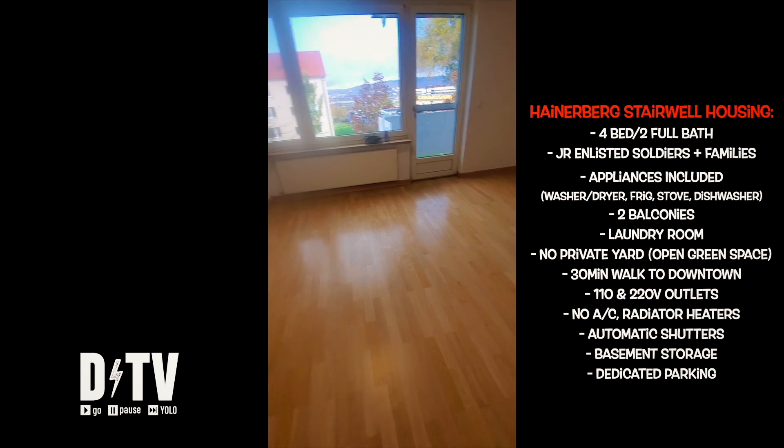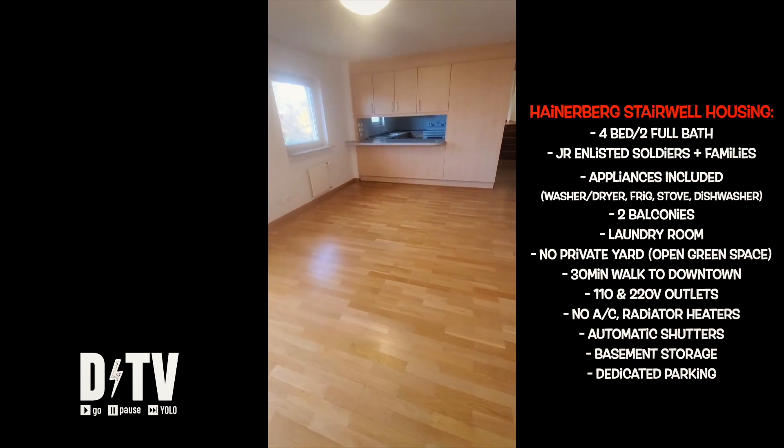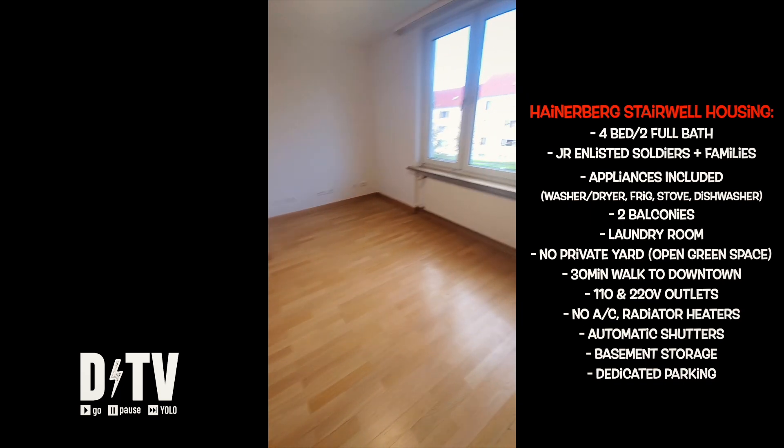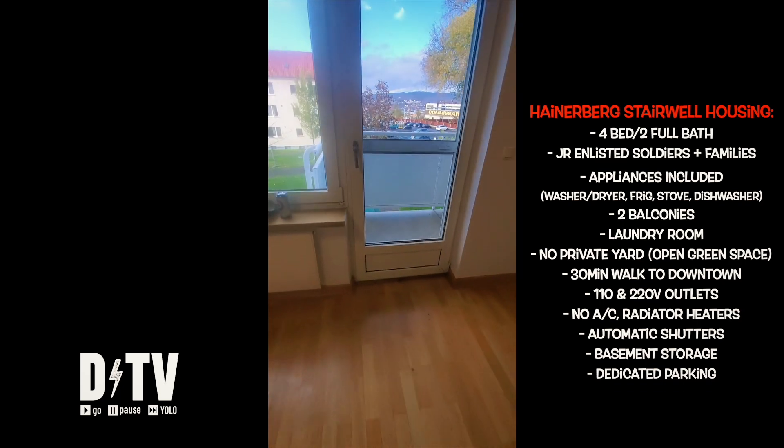If you're an officer, depending on your rank, you may be in Aukamm or Clay Kaserne. FGOs are primarily designated for Newman Village in duplexes or single-family houses. As you can see, this is a pretty nice-sized family room. Underneath the window, you'll find radiator heating leading out to your first balcony.